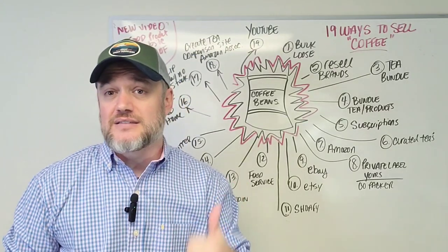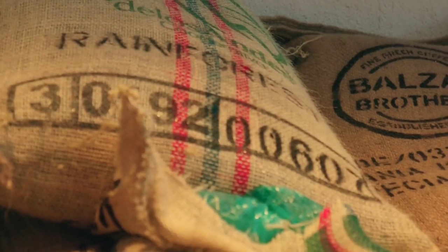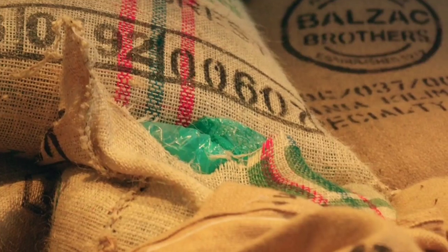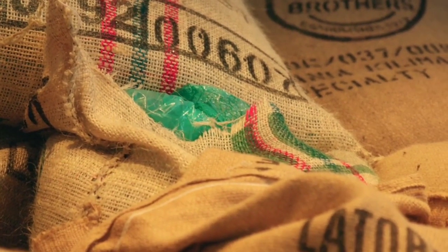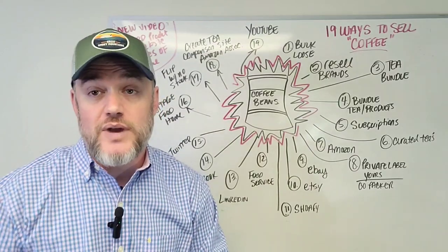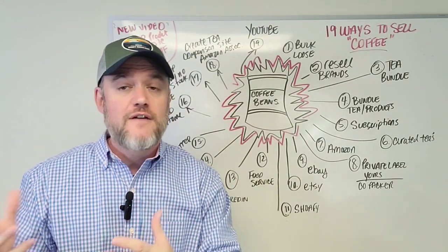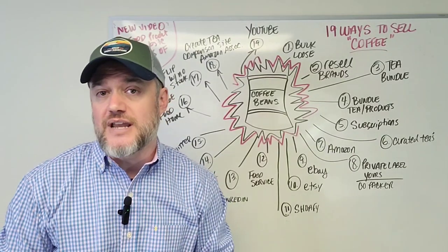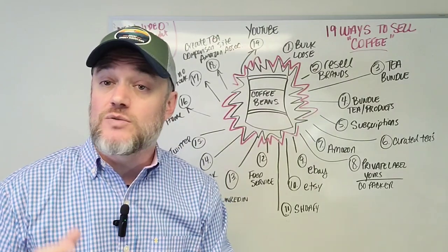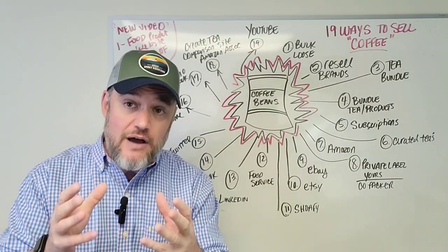Number one: bulk coffee beans. If you are looking to import coffee beans — you have them in 50, 60, or 100-pound burlap bags — you can simply break them down and sell them in bulk without roasting them or doing anything to them, put your own label on it. You can sell them in 1, 2, 3, or 5-pound bags. Buying in bulk and repackaging is one of the most simplistic and easiest ways to get your product into the marketplace.